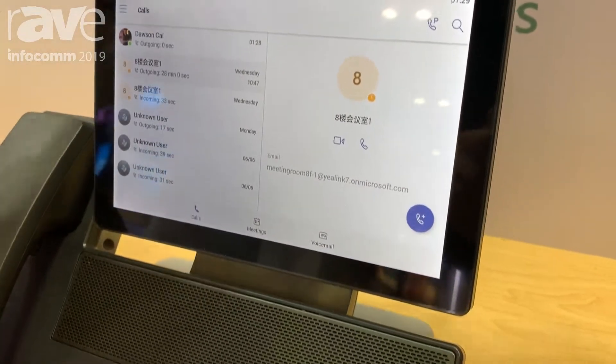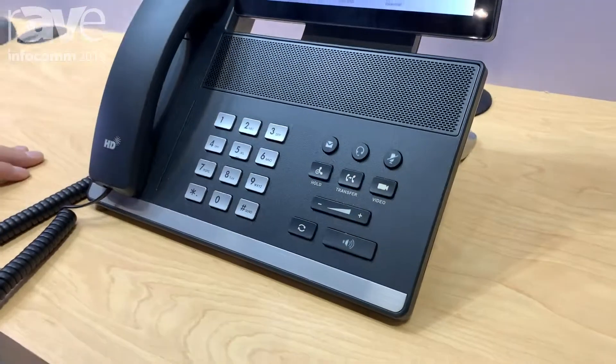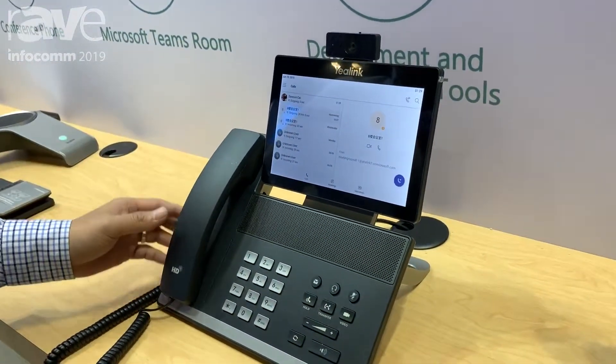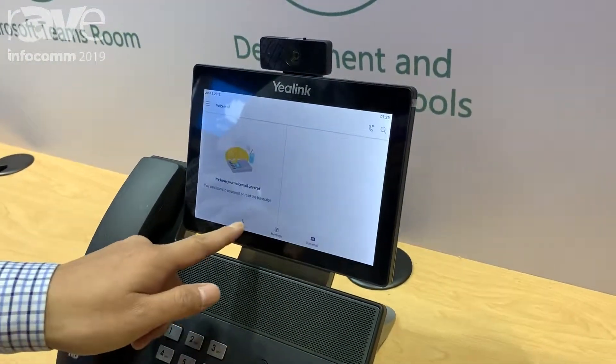The video phone includes a full HD camera, an 8-inch touchscreen, and hardkey buttons. On the screen you can see the phone is offering great features on Teams and the Teams UI.